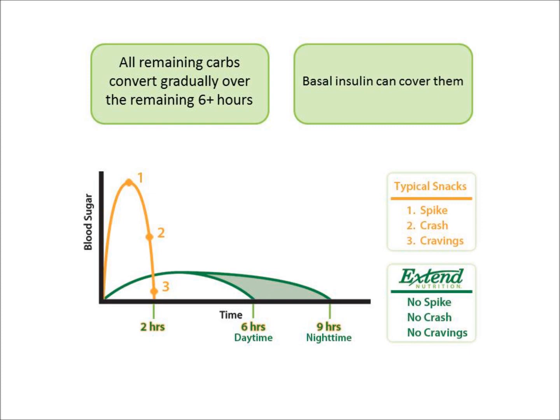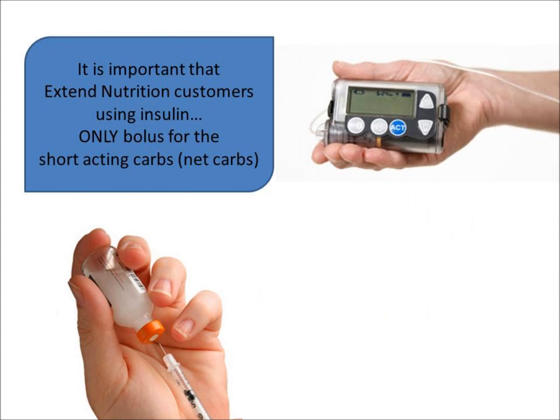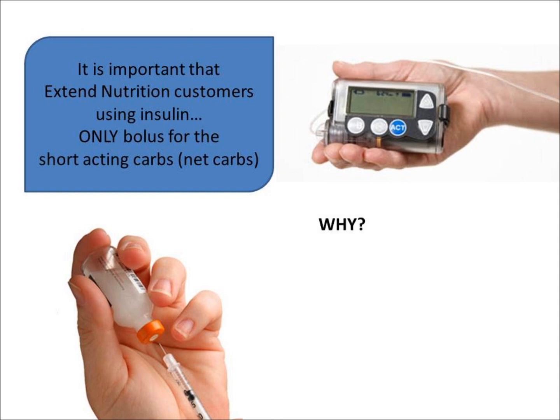Why is it important to know the net carbs in Xtend? It's important that Xtend Nutrition customers using insulin only bolus for the short-acting carbs, or net carbs. Otherwise, they could experience hypoglycemia — the very condition Xtend Nutrition was designed to prevent.